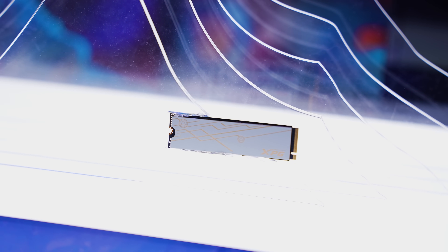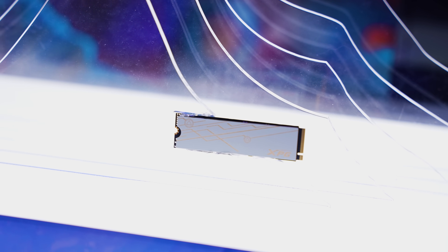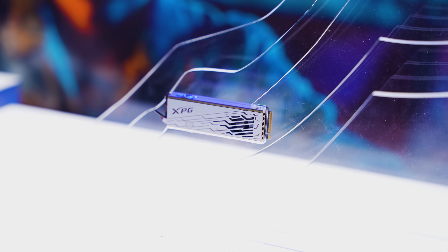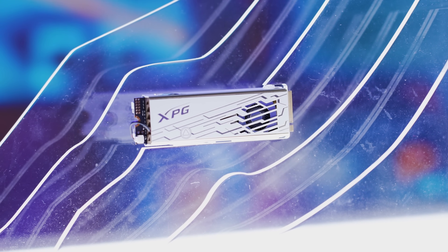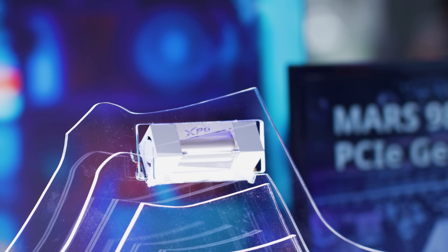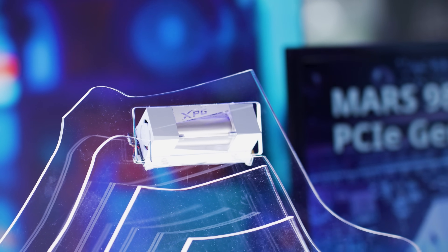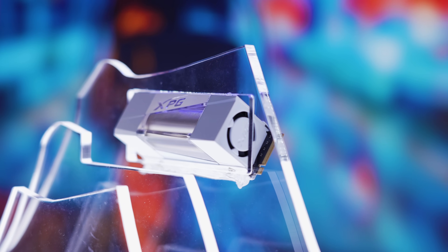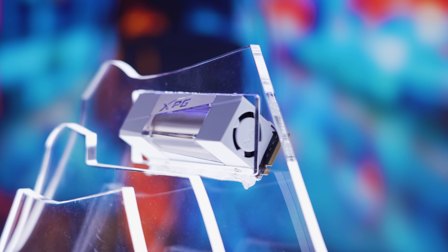The Mars 980 Blade is designed for systems that need a slimmer drive or already have a dedicated heatsink. The Mars 980 Pro gives you up to 4,000 megabyte per second read speed with an aluminum alloy heatsink and fan in capacities up to 4 terabytes to keep everything cool. And then there's the Mars 980 Storm, which provides a hybrid cooling solution combining both liquid and air cooling to maintain speeds and temperature for long durations.